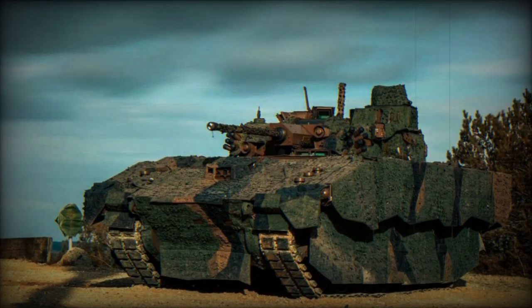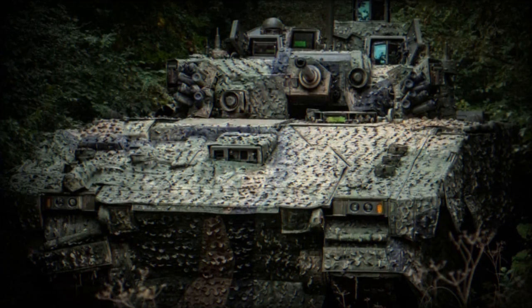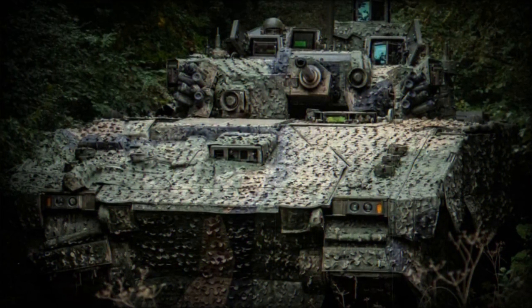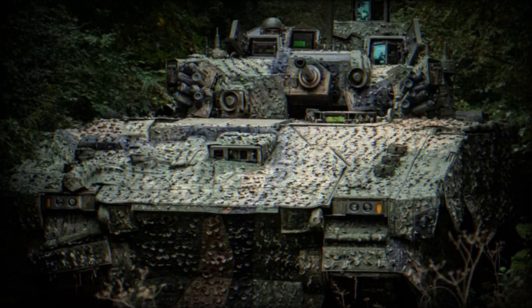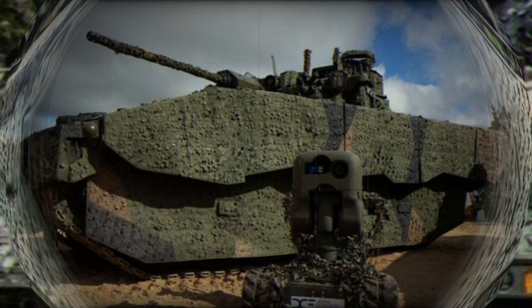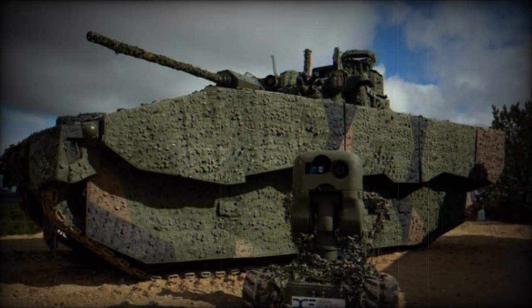The primary armament of Ajax is a 40mm CT40 cannon, produced by CTA International. Additionally, it features a 7.62mm L94A1 coaxial machine gun and a Kongsberg Protector remote weapon station. It's worth noting that during tests in the UK, this station was equipped with the Javelin anti-tank missile.